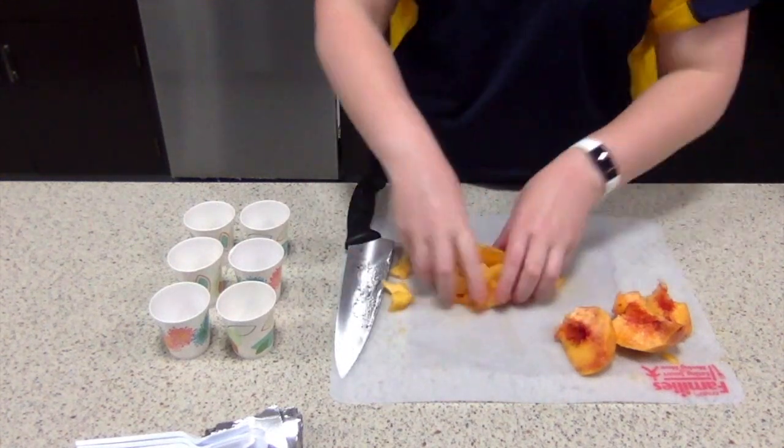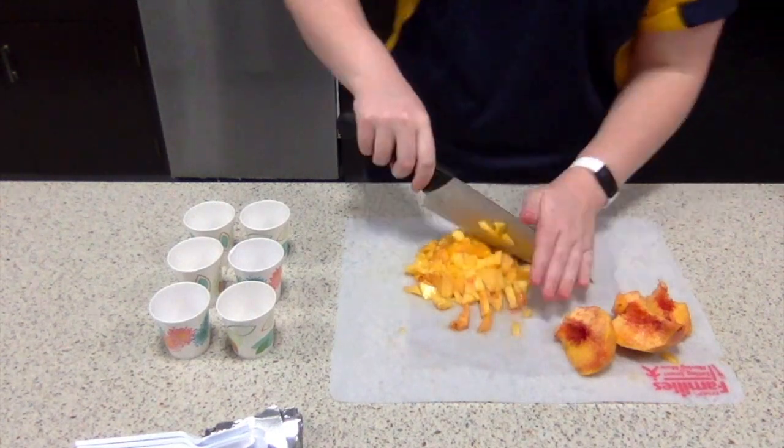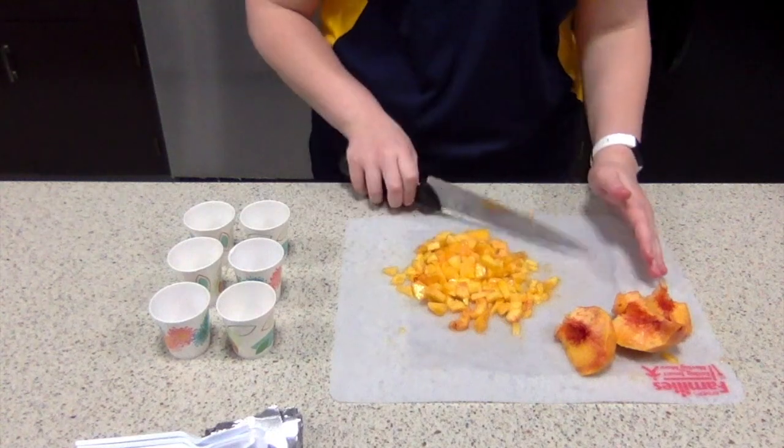I'll need my peaches chopped. For today's recipe, I'm going to make peachy pops — a healthy, refreshing snack for hot summer days.